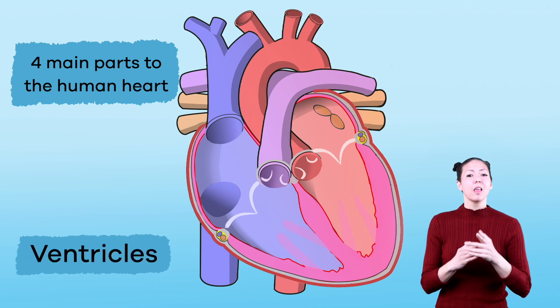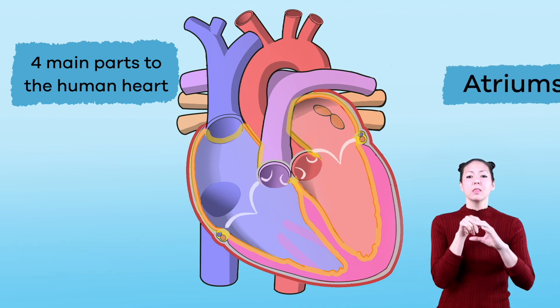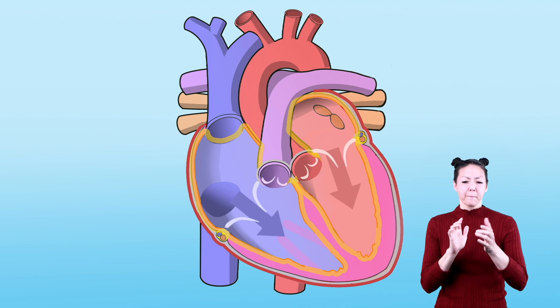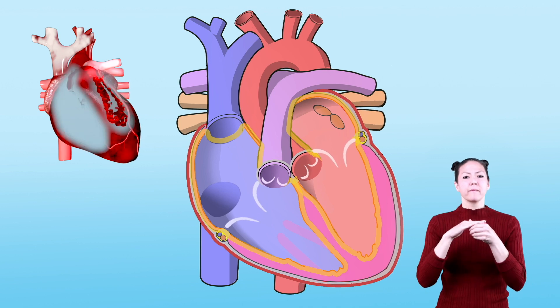Let's look more closely at how the heart functions. There are four main parts to the human heart. The left and right ventricles are at the bottom of the heart, and the left and right atriums are at the top.